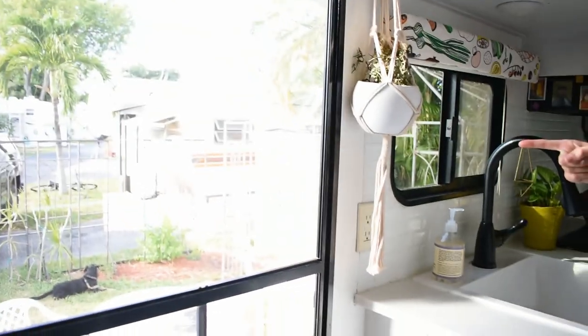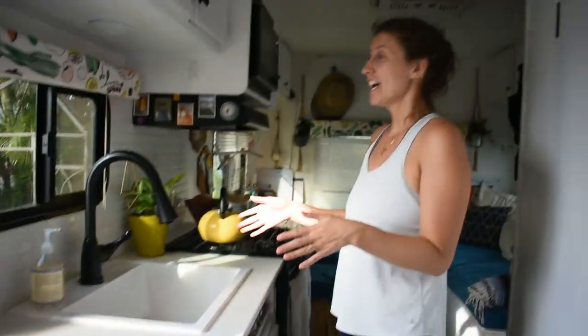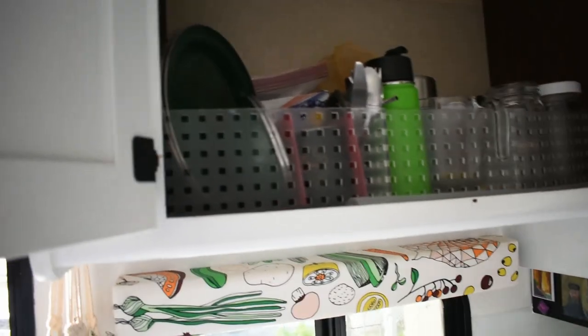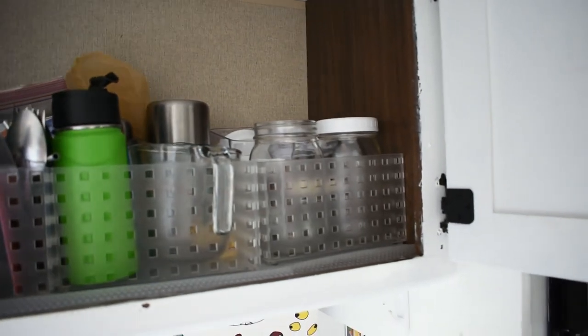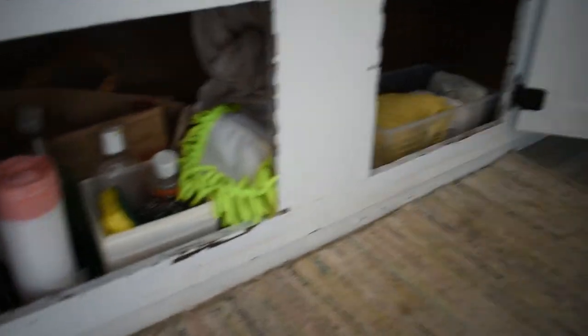Our house is so big that you probably got lost, so let me remind you: door, bathroom, kitchen. We've got storage up here where we keep our dishes and storage containers, and to-go containers. We've got storage down here where we keep all of our pots and pans, our cleaning rags — we don't use paper towel. And then we've got the ever-famous spice rack.